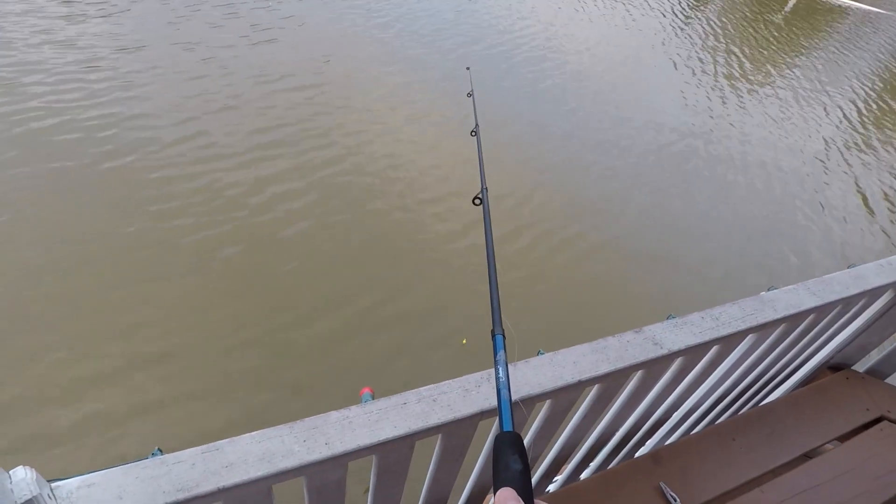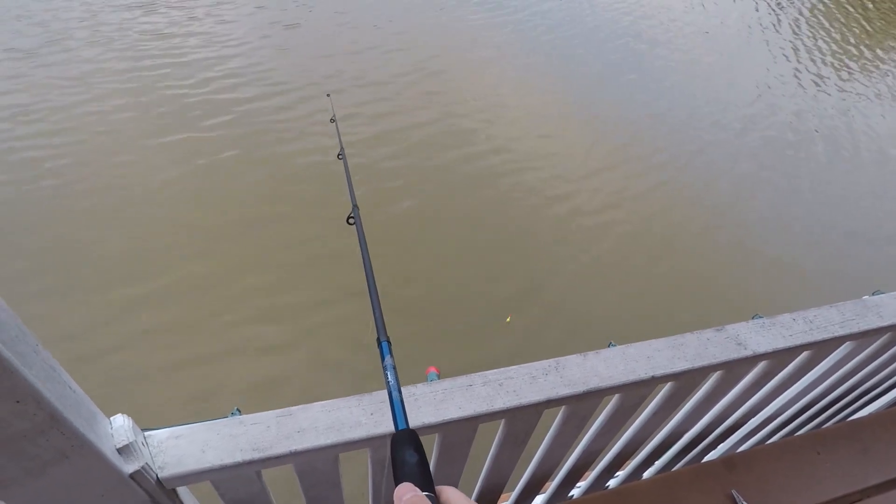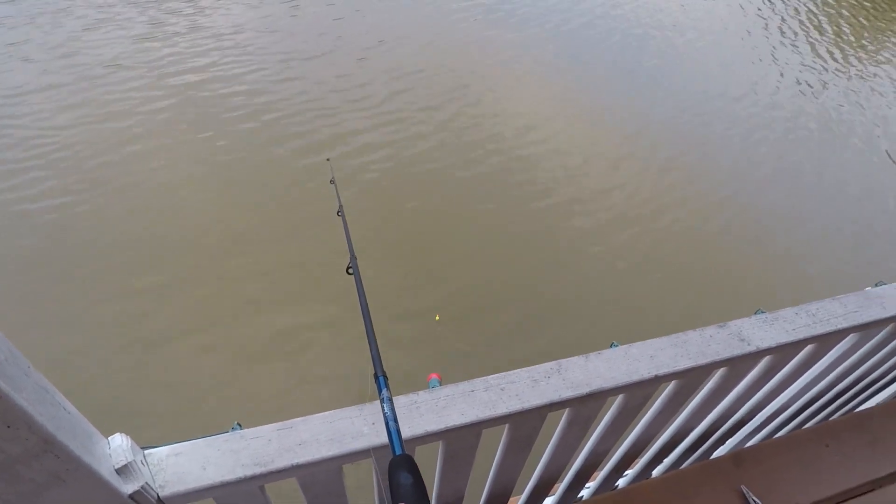I can see it flashing — there's a fish flashing up. I'm about to try my special lure to see if I can get it to bite.